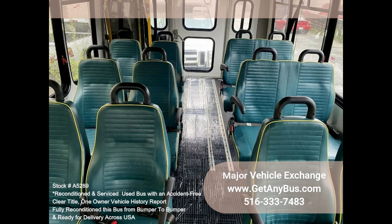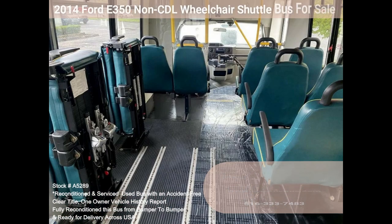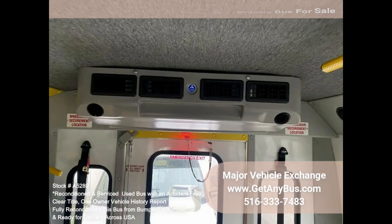The E350 rides smoothly and handles well. This bus is very well equipped and ready to go. The large passenger cabin will allow for comfortable group travel. The motor is quiet yet powerful and the automatic transmission shifts smoothly. The high-capacity AC, front and rear, blows strong and cold, while the heat works well.